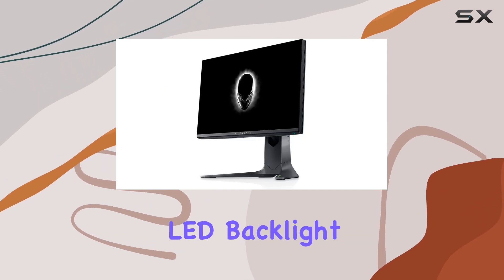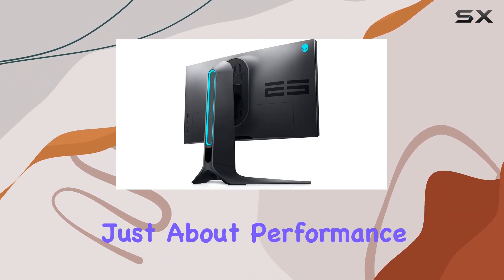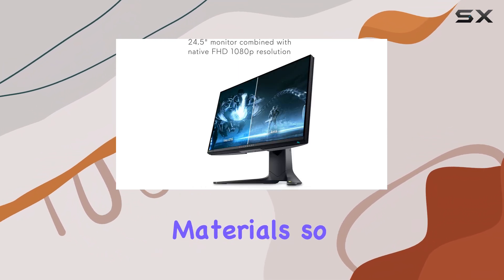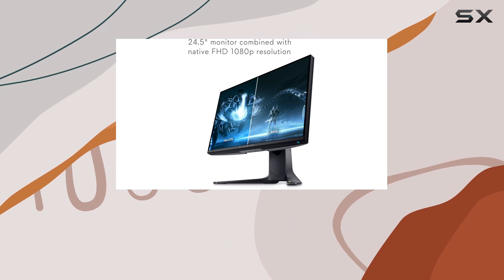Alienware's LED backlight technology isn't just about performance, though. It's also eco-friendly, consuming less power and using fewer hazardous materials, so you can feel good about your purchase.